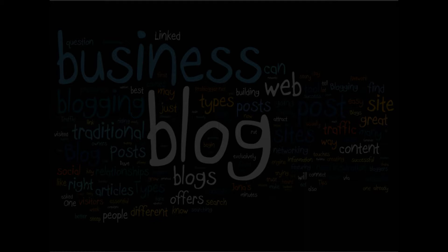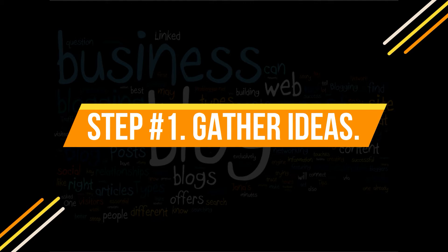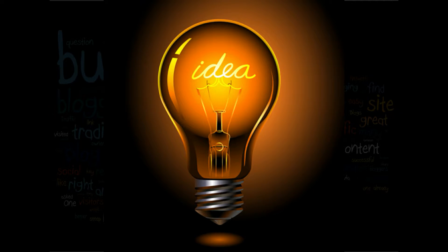Step number one: gather ideas. The most difficult part about writing anything is deciding what you want to write about. Blogs are interesting because you can use them in several ways. You can use them as a personal online journal, as a place to post your opinions and views, or as a place to put short articles of interest for others to read.